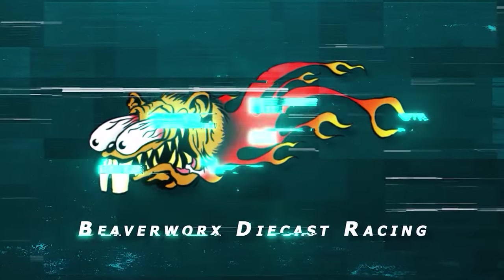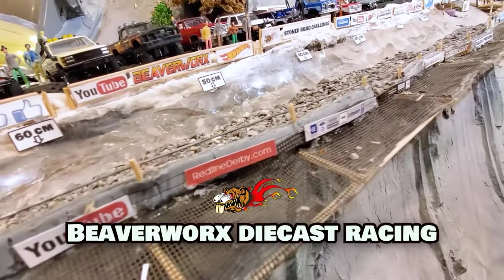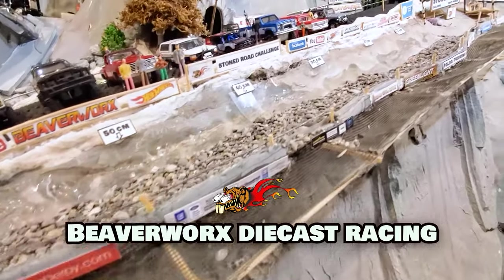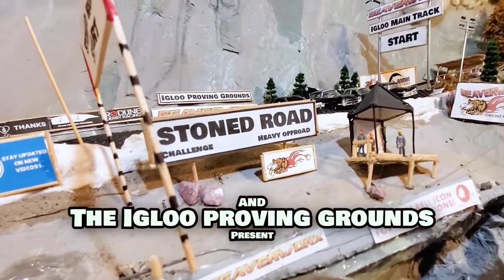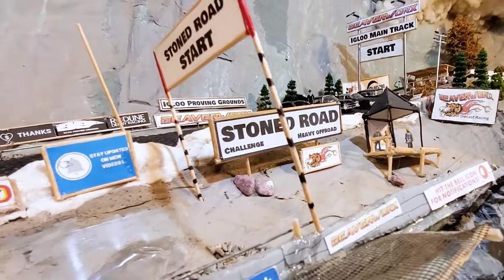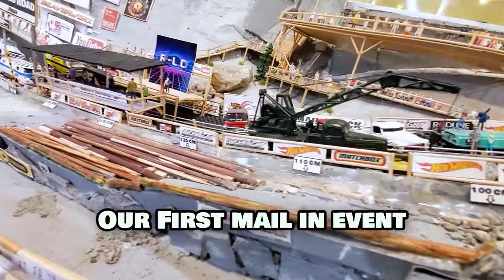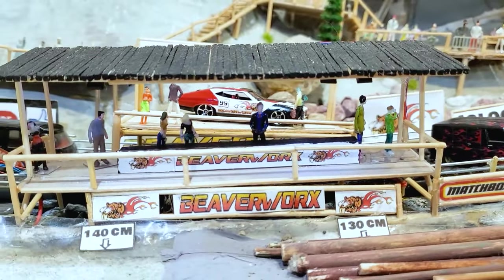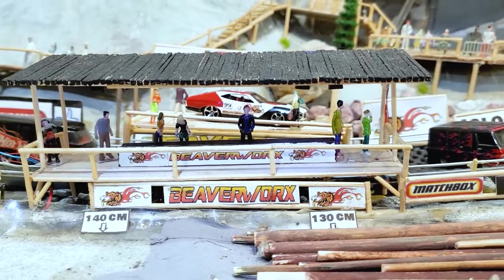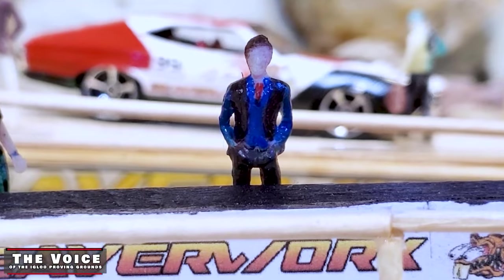Beaverworks Diecast Racing, your source for diecast racing action. Welcome back, Diecast Racing fans. We've got an excellent show for you tonight.